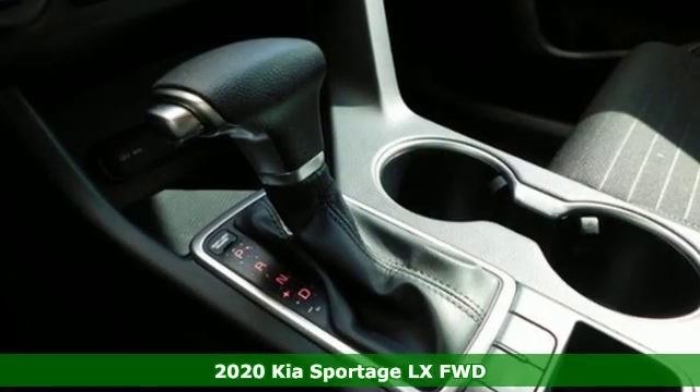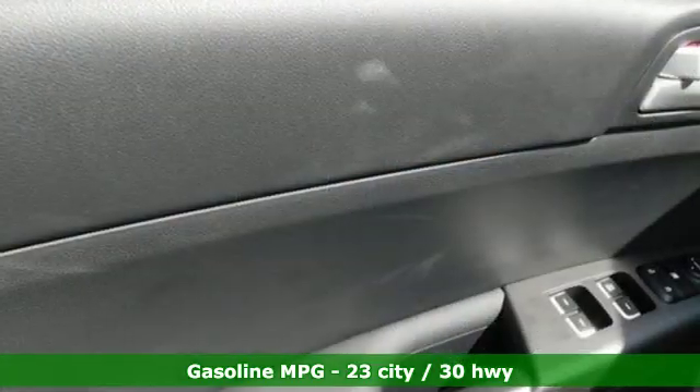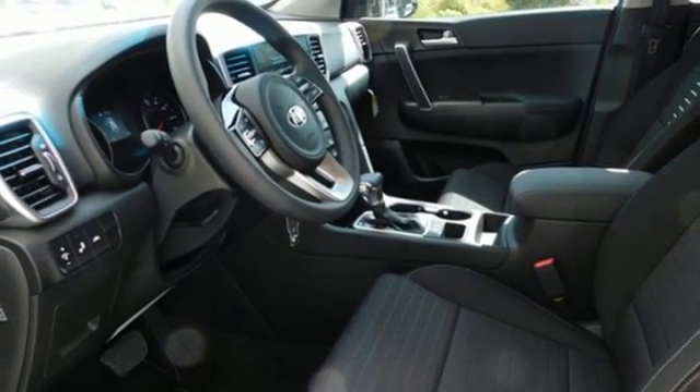It comes with all the amenities you need: automatic transmission, dual zone climate control, streaming audio, manual tilting steering column, power heated mirrors, external memory control, aluminum wheels, and wireless phone connectivity.